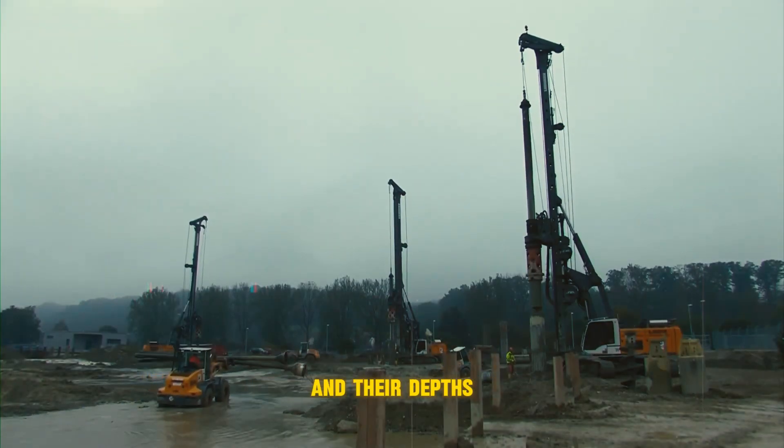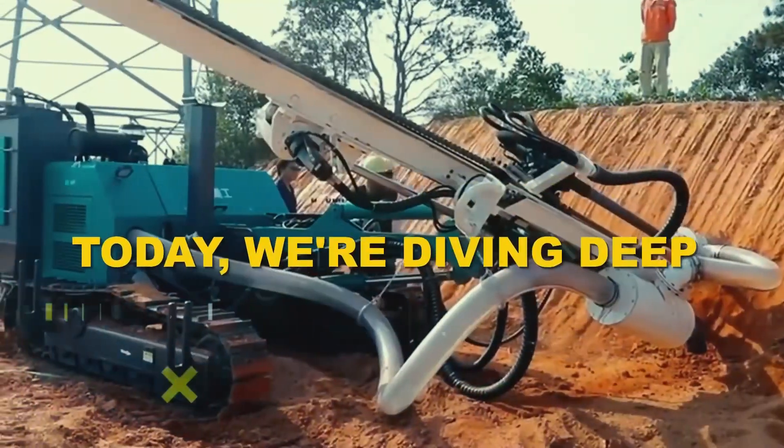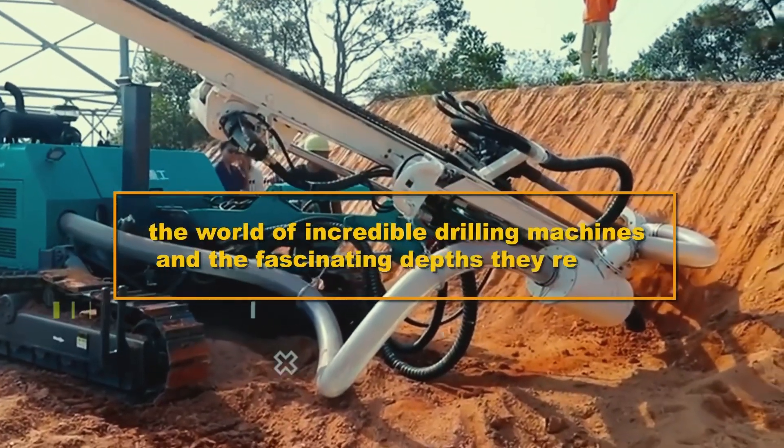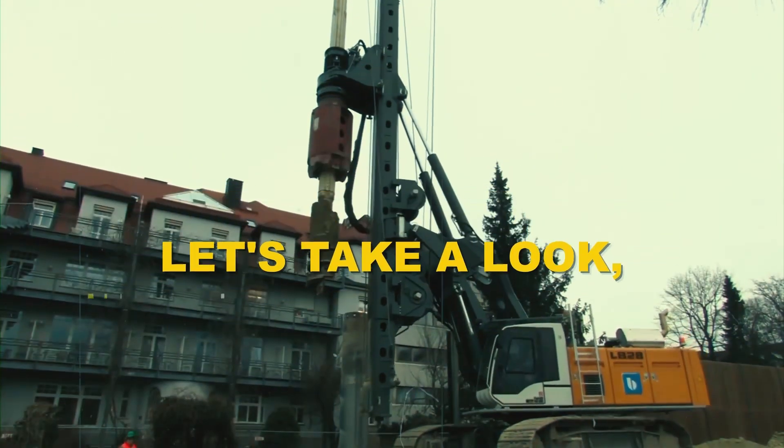Welcome back to Machine Madness. Today we're diving deep into the world of incredible drilling machines and the fascinating depths they reach. Let's take a look.